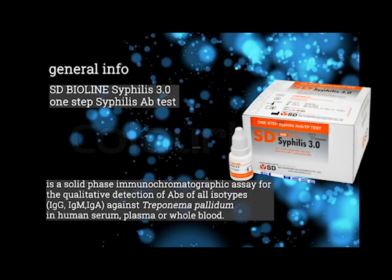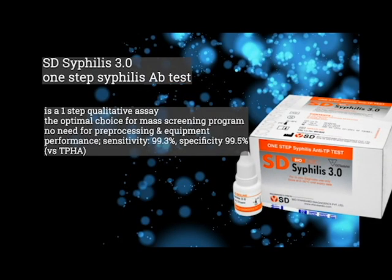The SD-BioLine Syphilis 3.0 one-step syphilis antibody test is a solid-phase immunochromatographic assay for the qualitative detection of antibodies of all isotypes against Treponema pallidum in human serum, plasma, or whole blood. It is a one-step qualitative immunochromatographic assay and the optimal choice for mass screening programs, with no need for pre-processing or equipment. Its performance is 99.3% sensitivity and 99.5% specificity versus TPHA.